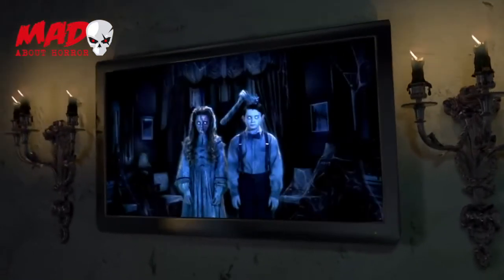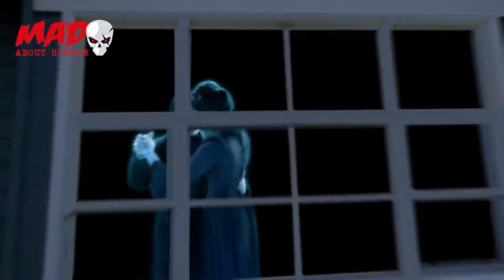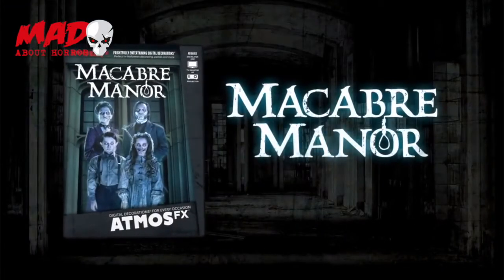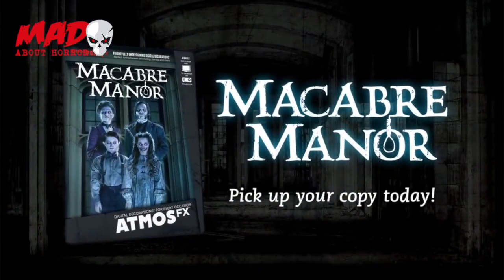Turn any environment into a frightfully entertaining experience with Macabre Manor. Pick up your copy today.